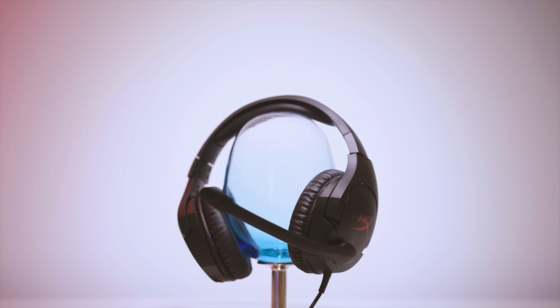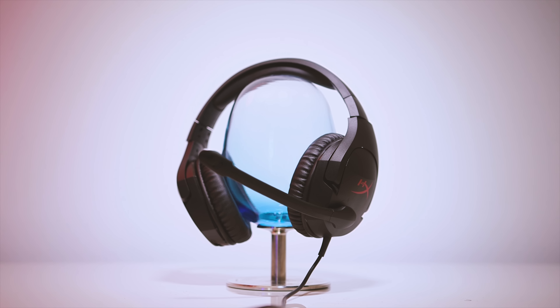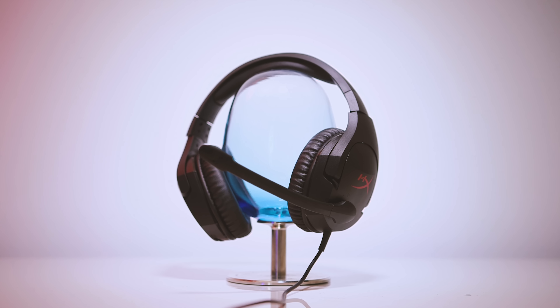Meet the HyperX Cloud Stinger, a $50 gaming headset targeted towards gamers who are on a budget but not willing to take a significant hit on build quality, comfort, and sound. This happens to be the lowest priced offering in the Cloud headset lineup, but that doesn't mean you should ignore it.